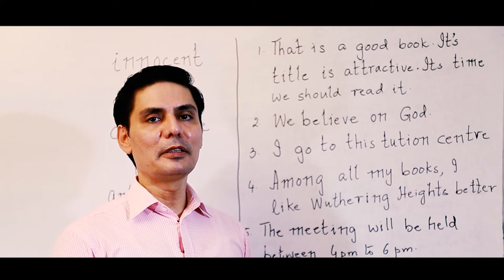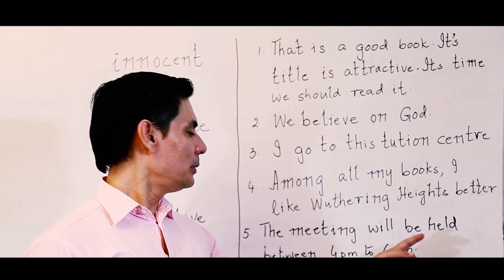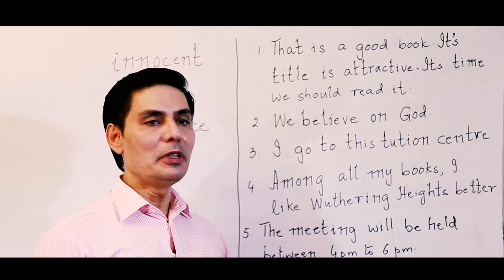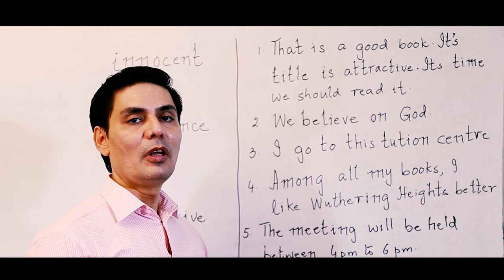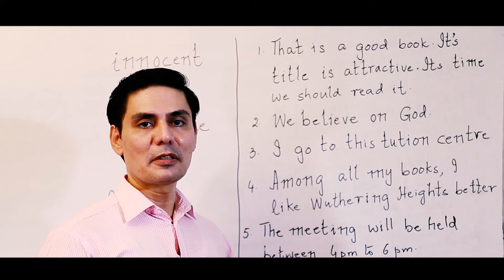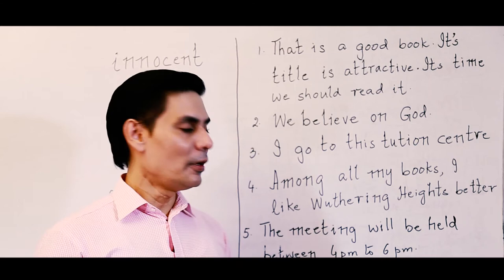The last sentence: 'The meeting will be held between 4 pm to 6 pm.' If the sentence said 'from 4 pm to 6 pm,' that has a different meaning — it means the meeting starts at 4 pm and ends at 6 pm. But 'between' means the meeting can happen any time between those hours. So you say 'between 4 pm and 6 pm.' If it is 'from,' you say 'from 4 pm to 6 pm'; if it is 'between,' you say 'between 4 pm and 6 pm.'